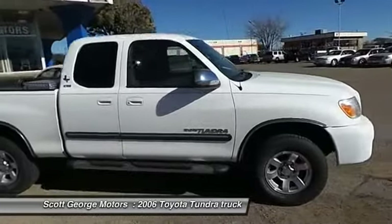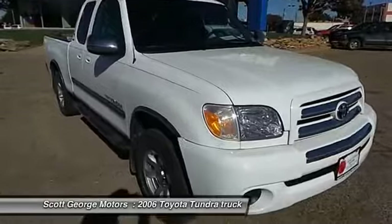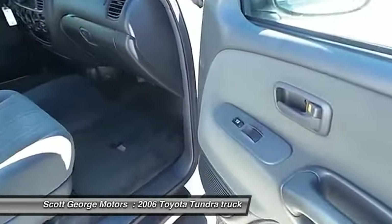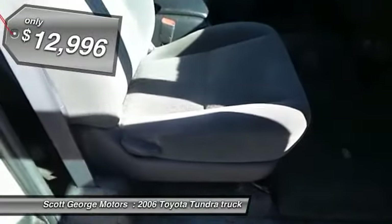With a towing capacity of up to 10,000-plus pounds and a payload capacity of over 2,000 pounds, the Tundra is the perfect mix of power and efficiency, and is priced below $15,000.